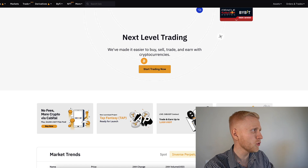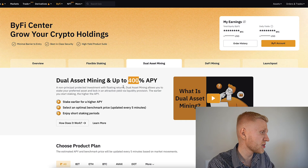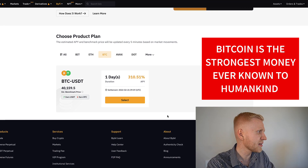Now let's have a closer look at dual asset mining and what is the catch. How is the interest so good — can you really quadruple your money? On our channel we love Bitcoin because we know that Bitcoin is the strongest money ever known to humankind, the best performing asset, the most decentralized, and everybody loves Bitcoin.